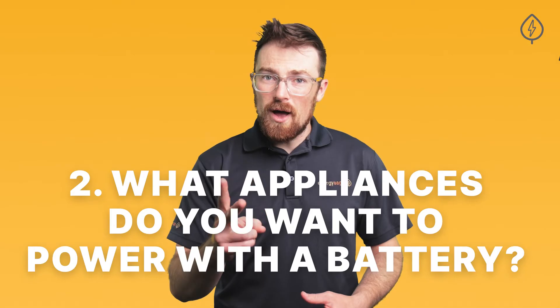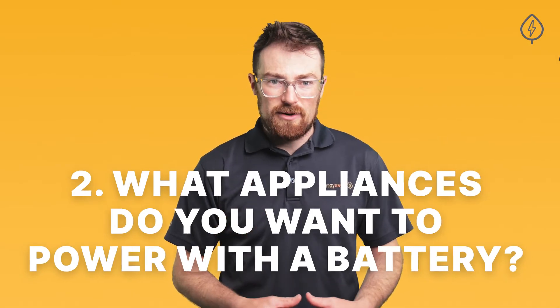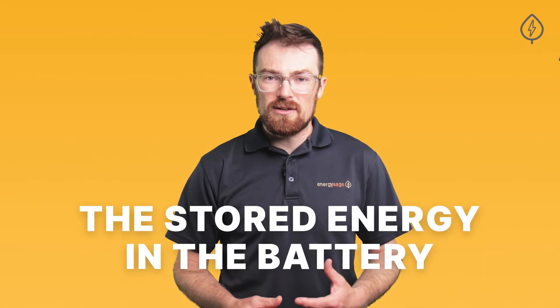Number two: what and how many appliances do you want to be able to power with a battery? A battery's power rating determines how quickly you can access the stored energy in the battery, which is important when thinking about which appliances you want to run, as well as how many you plan to run at the same time.